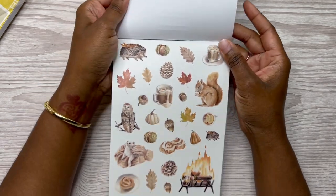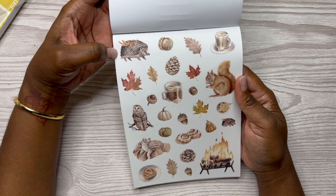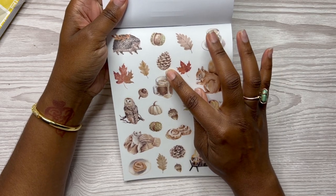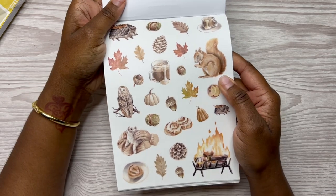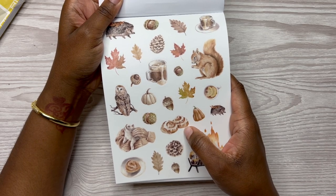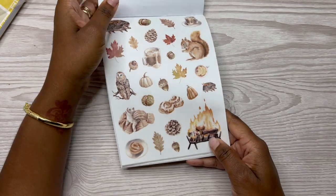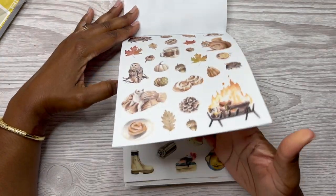Now these are the woodland creatures — I love this. What is this — a hedgehog? Is this an almond? A pine cone, the leaves turning, more coffee, an owl, a squirrel, a gourd, cinnamon rolls — look at that, that cinnamon roll looks so good. Now what is she petting — is that a cat? I hope that's a cat. And then the fireplace, or the fire burning. Two sheets of those.